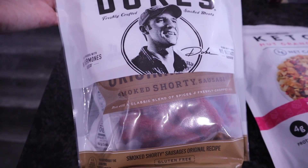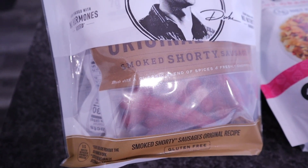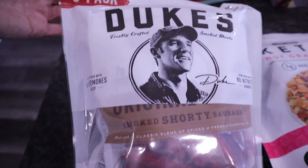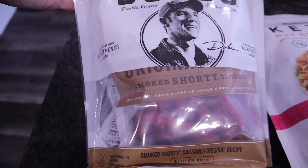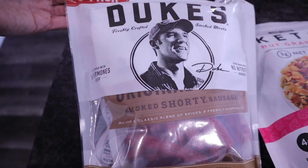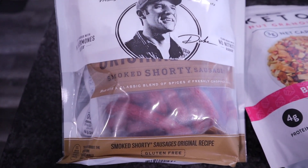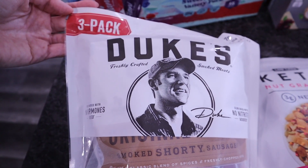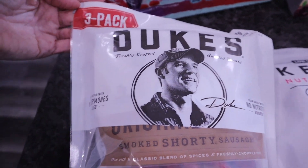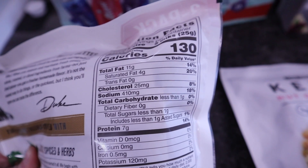A staple in my house is the Duke's shorty sausages — three packs for around ten dollars. When you open the larger pack, you'll find three individual large packets. They do have some added sugar, which is common with sausage, bacon, and jerky due to the curing process. They are gluten-free. I keep two in my pantry and went ahead and picked up another. For two shorty sausages, the carb count is less than one gram.